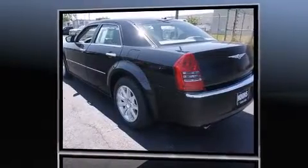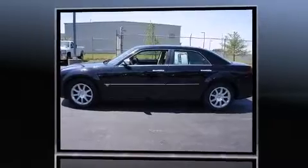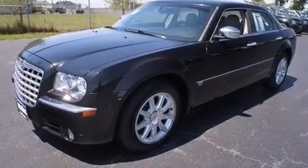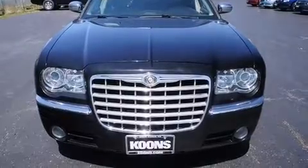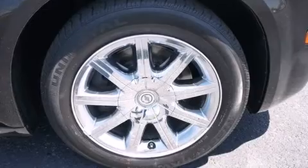It includes leather upholstery, a built-in garage door transmitter, automatic dimming door mirrors, rain-sensing wipers, remote keyless entry, adjustable pedals, and power front seats. State-of-the-art amenities such as memory seats and adjustable pedals yield a more personal driving experience.